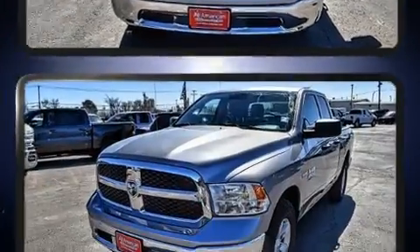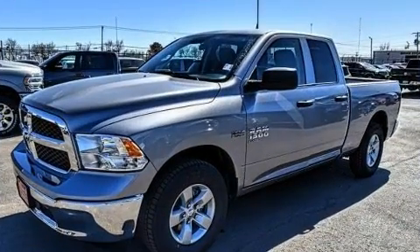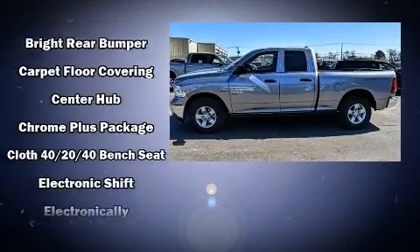A wealth of standard features mean that you no longer have to sacrifice, such as remote keyless entry, a tachometer, a rear step bumper, a trailer hitch, and more.